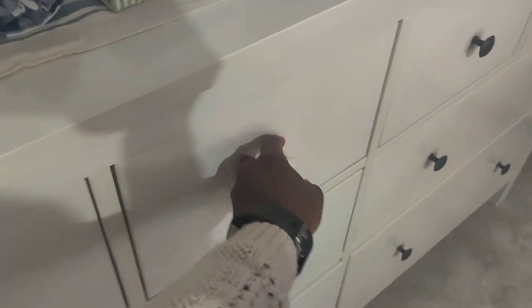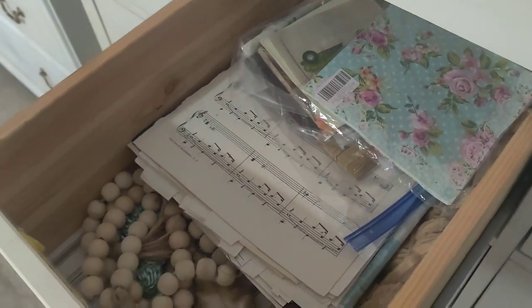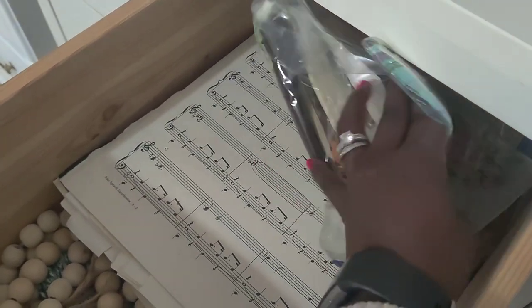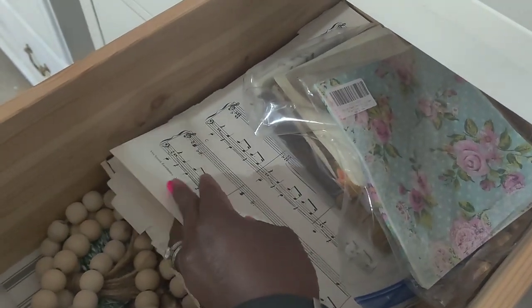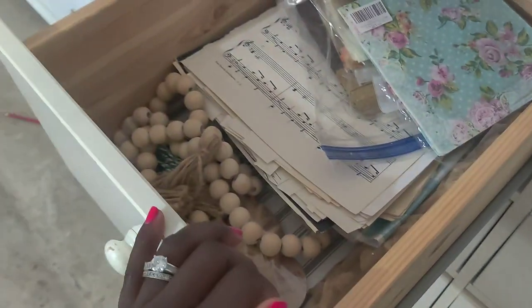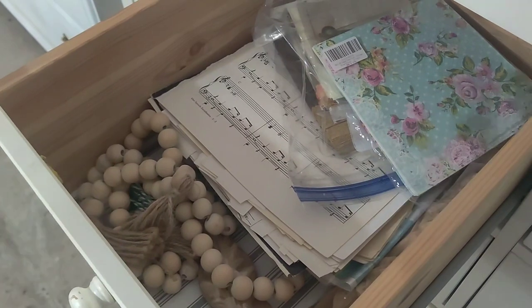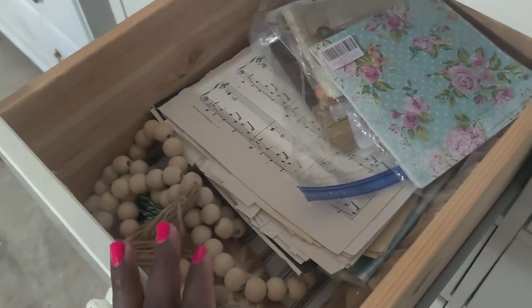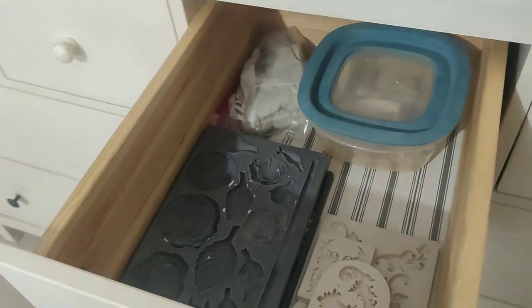This next drawer has all of my decoupaging items — napkins on top, sheets, music sheets, some of my favorite things to decoupage with. This is much more functional; my papers are not all scrambled together and I'm not having to look all over the place for them. They're all in one place.